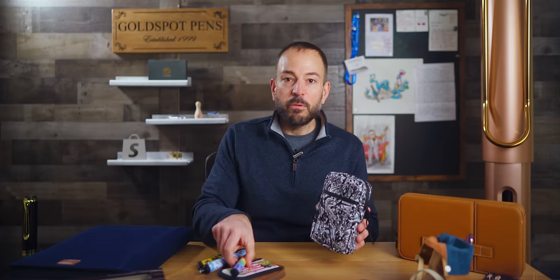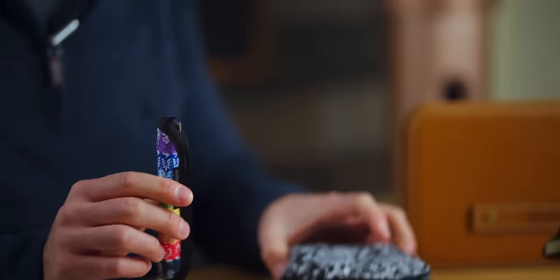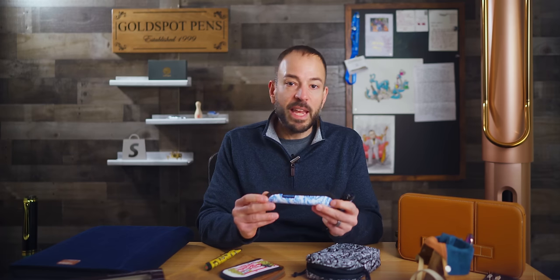One of our best recommendations for the most portable EDC pen case has to be the Rickshaw Bagworks Solo Pen Sleeves and the Koozie Cases. You could quickly stash your favorite pen in one of our comfiest cases that we offer. Sewing strong in San Francisco since 2007, Rickshaw Bagworks makes bags, cases, rolls, fanny packs, totes, and more.